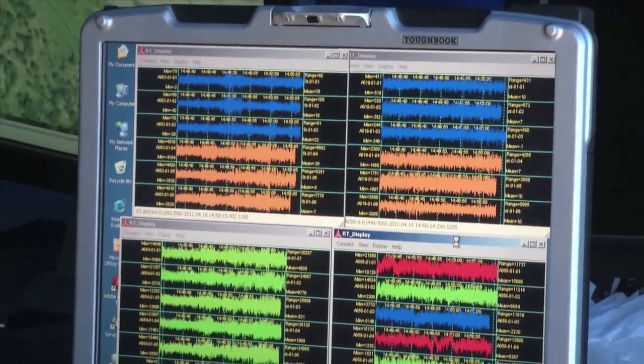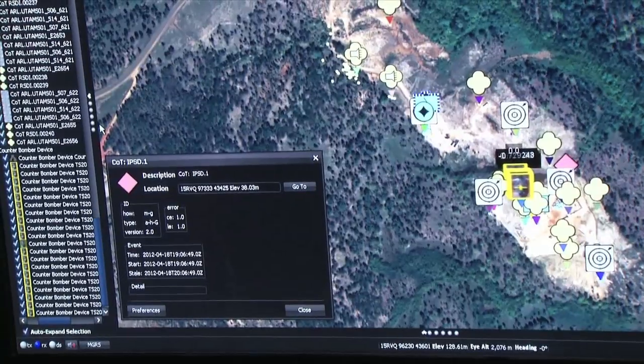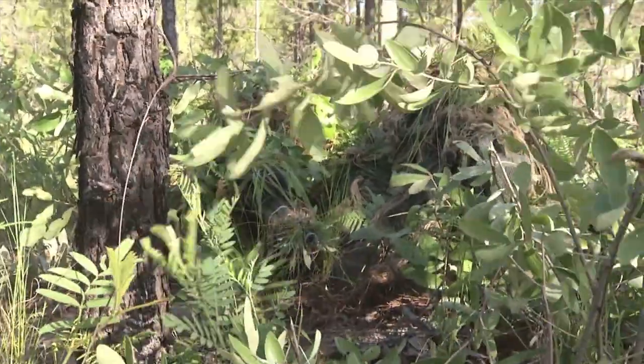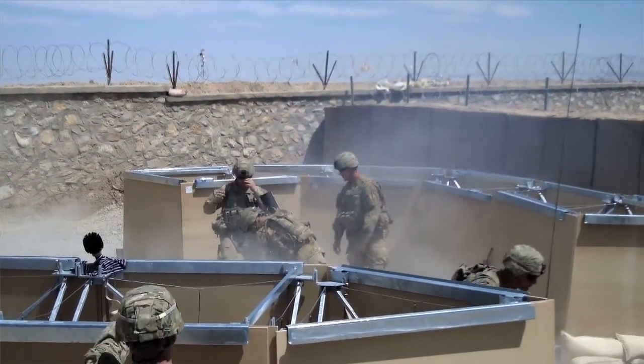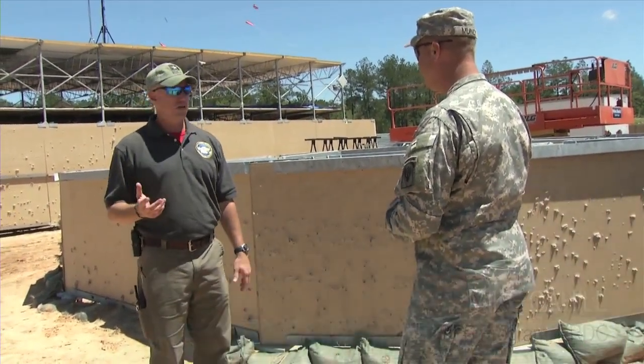Nearly 20 different technologies provide an edge on the battlefield — electronic sensors, facial recognition systems, fixed-site ballistic protection, and more mean a definite advantage in a logistically challenged environment. It's the modular protective system. It's designed to stop all direct and indirect rounds. And it does.